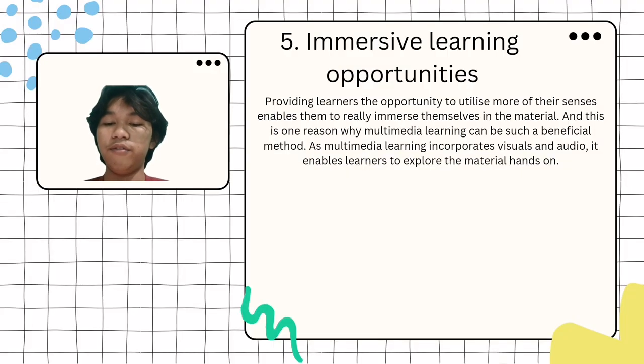Number 5: Immersive Learning Opportunities. Providing learners the opportunity to utilize more of their senses enables them to really immerse themselves in the material, and this is one of the reasons why multimedia learning can be such a beneficial method. As multimedia learning incorporates visuals and audio, it enables learners to explore the material hands-on.